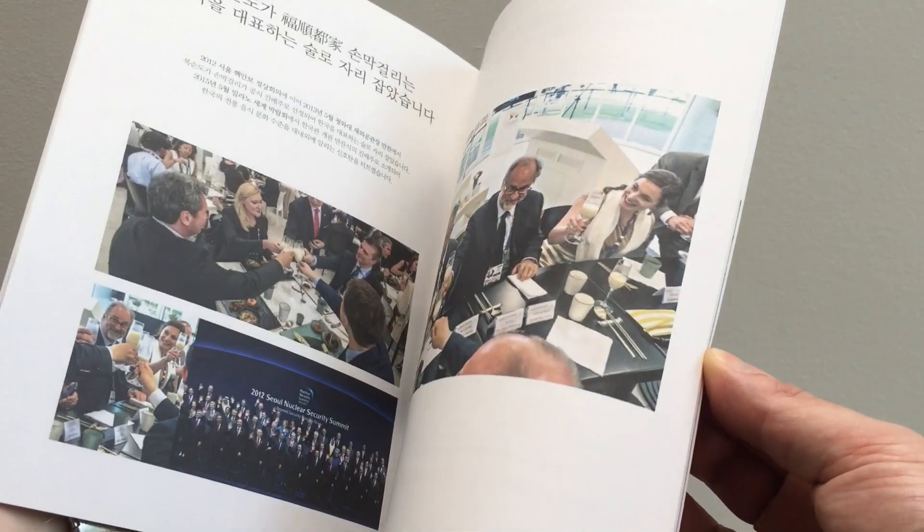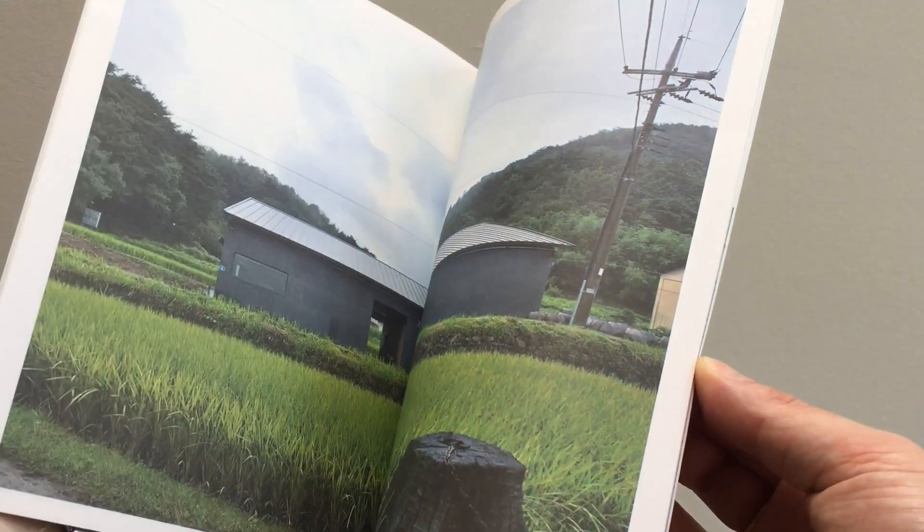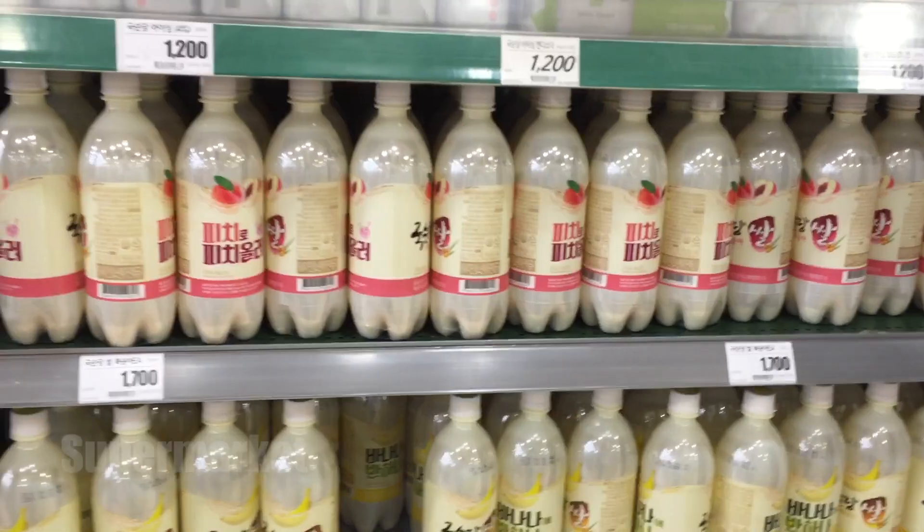Very tasty. And there's a brochure. So let's go to the supermarket and look for some makgeolli.